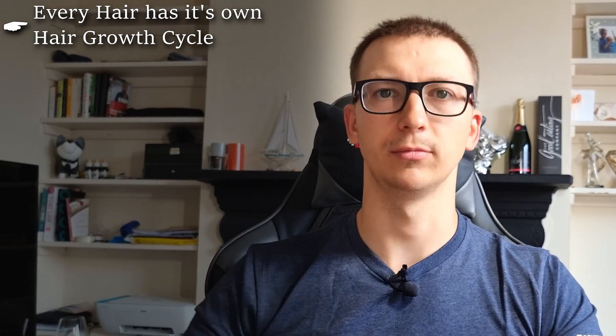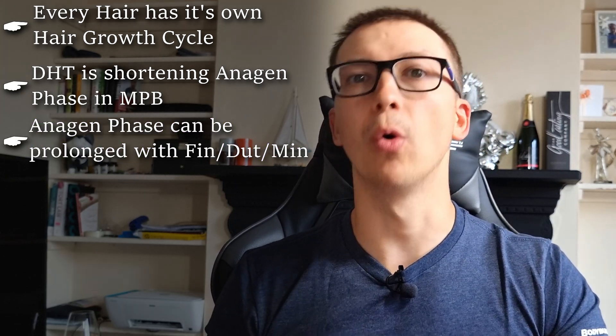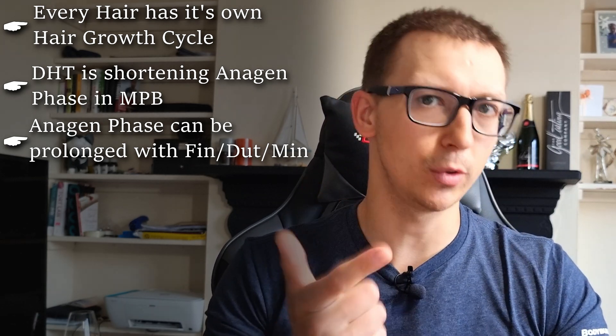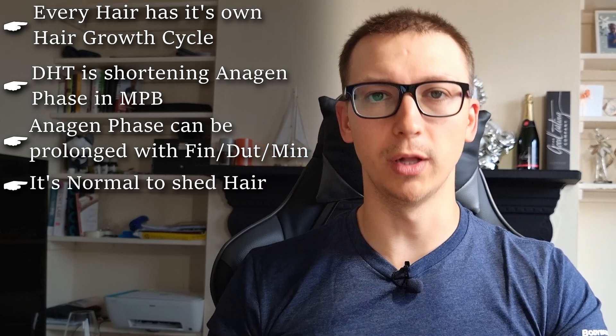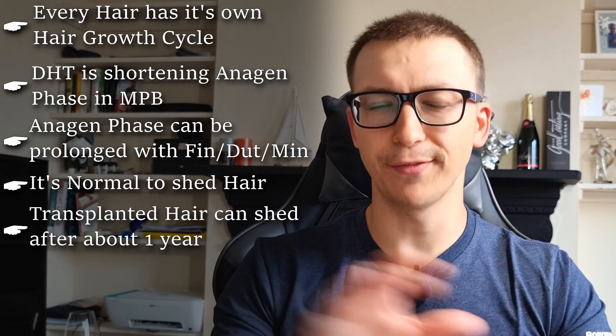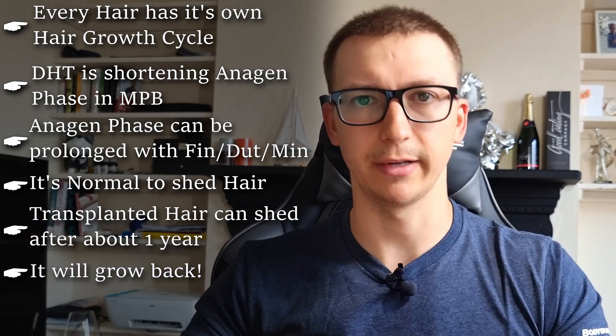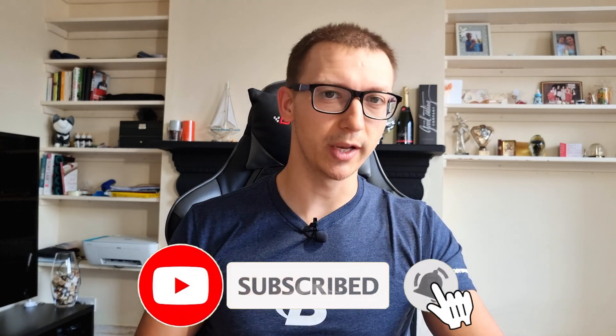To recap: every individual hair has its own hair growth cycle. The anagen phase gets shorter and shorter due to DHT if you have male pattern baldness, and it's possible to stop or even reverse this with medications like finasteride, dutasteride, and minoxidil. It's absolutely normal to shed hairs — refer back to the hair growth cycle. Your transplant will look best in the first year; after that it might look a little thinner, but it will grow back just as thick. If you found this video informative, hit that like button and subscribe to the channel for more videos. Comment below with any questions and I'll do my best to answer them.